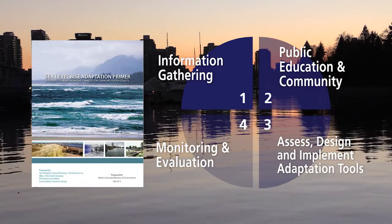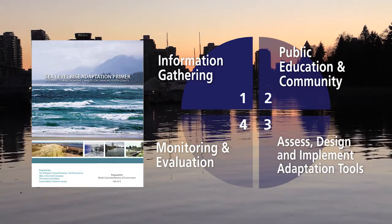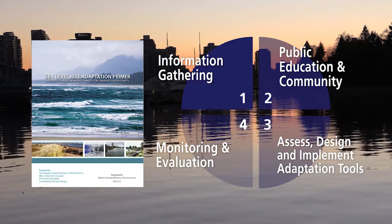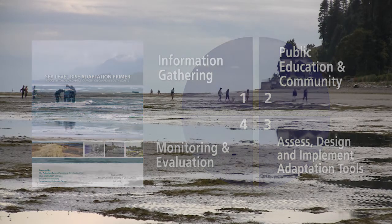The Sea Level Rise Adaptation Primer summarizes planning approaches and tools to integrate coastal flood management into local government plans. The Town of Qualicum Beach has been using the four planning steps to integrate sea level rise into its waterfront plan.